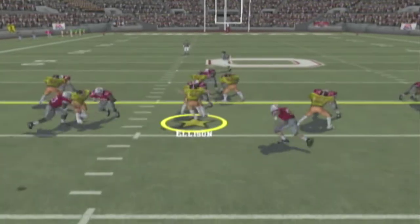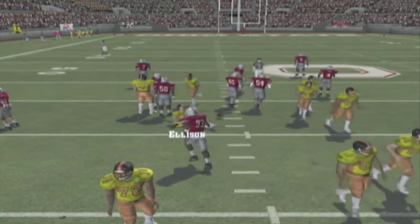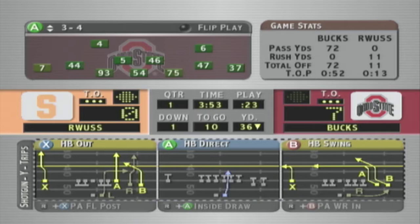Going with the shotgun here. The snap goes to the back and he's taken down. As mentioned in the pregame, the running game would be the key. Not an overly impressive run, but it does give them the first down.